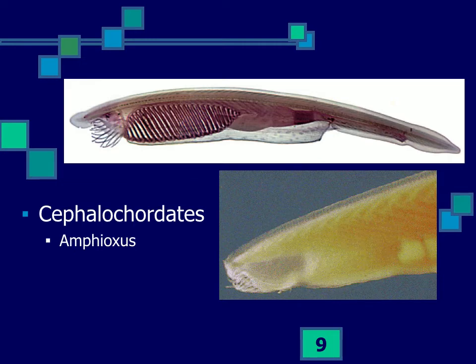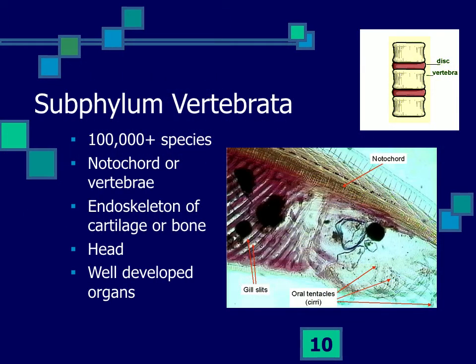The cephalochordates, like amphioxus, are again filter feeders — taking in a lot of water through their mouth, straining out particles, and letting the water pass out through gill slits and an atrial pore. They are capable of swimming and burying themselves in sand. These are small groups with perhaps several hundred to several thousand species.